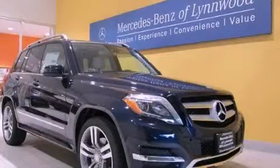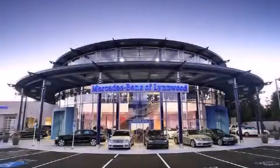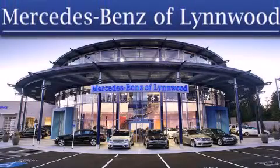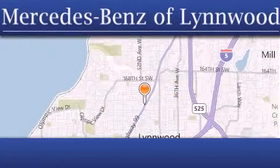Please call today to reserve this vehicle for a test drive. Thank you for considering Mercedes-Benz of Linwood for your next new or pre-owned vehicle. For additional information, please visit our website, give us a call, or stop by our dealership.